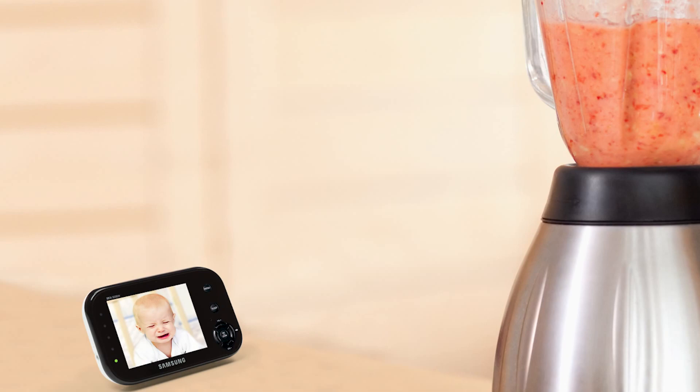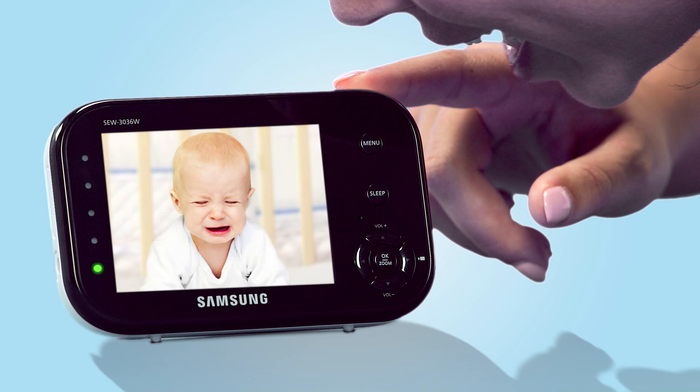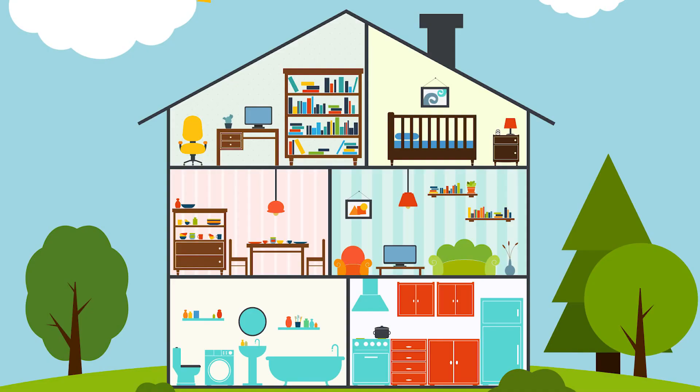The camera and monitor's built-in mics and speakers let you hear your little one call and tell baby you're close by. Samsung's BabyView grows with your family to support up to four cameras.